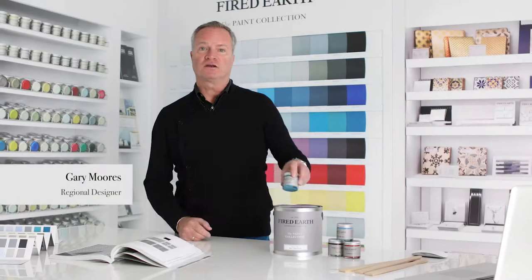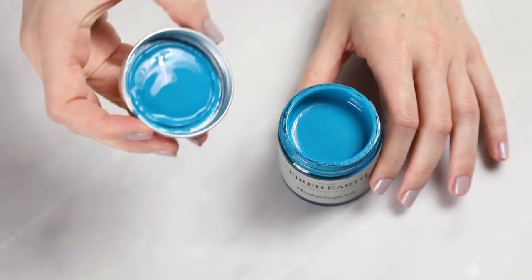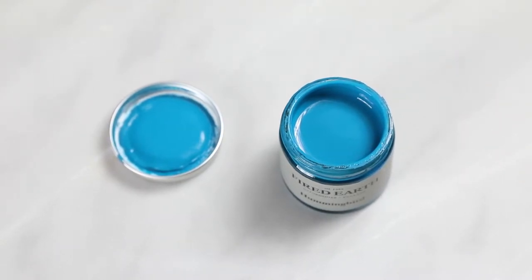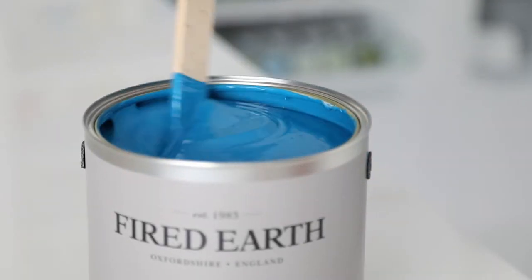In a nod to the beautiful exotic bird, our paint color Hummingbird is a riot of saturated color with complex undertones of both turquoise and black — a stunning color to set off both artwork and other objects.